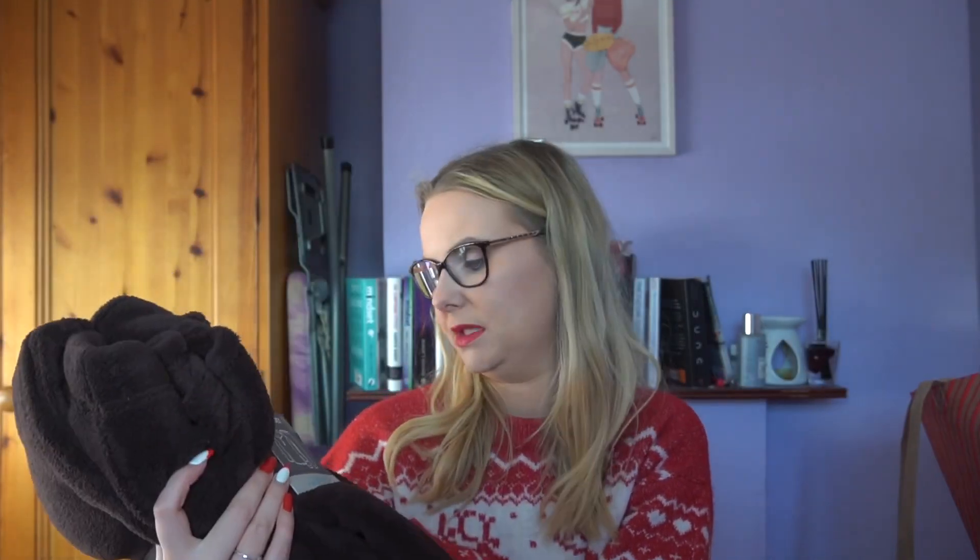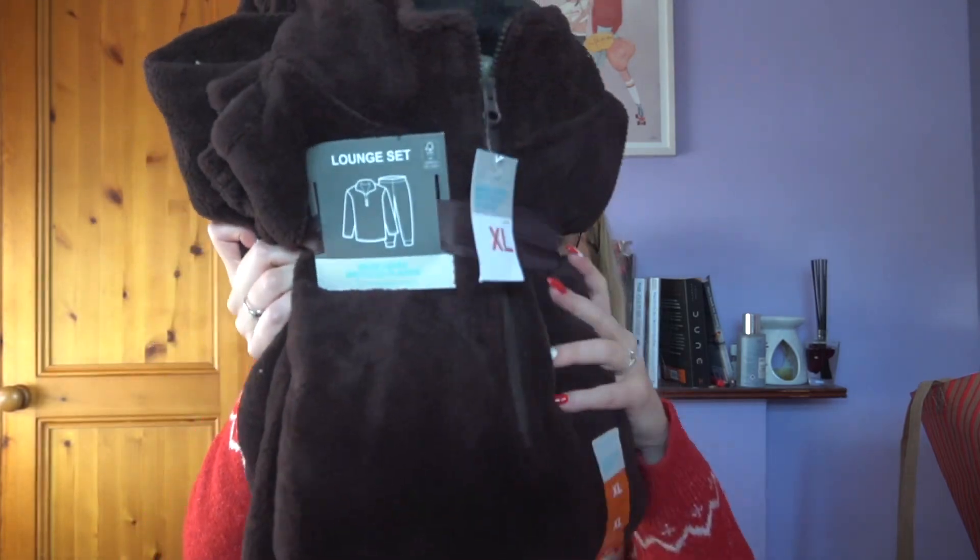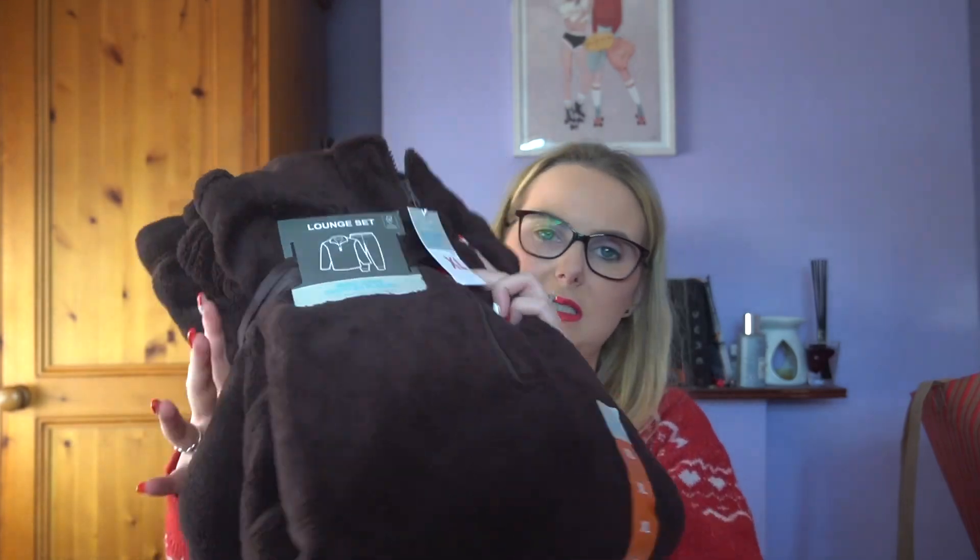The next thing I got was for Timmy — it's a Christmas present so he's already seen it but he won't have it until Christmas. It's a lounge jammy set. I got it in an extra large — it's a lounge set made from recycled plastic, so soft and gorgeous, it's got a little zip. It was 17 quid. Penneys is always good for little stocking fillers.